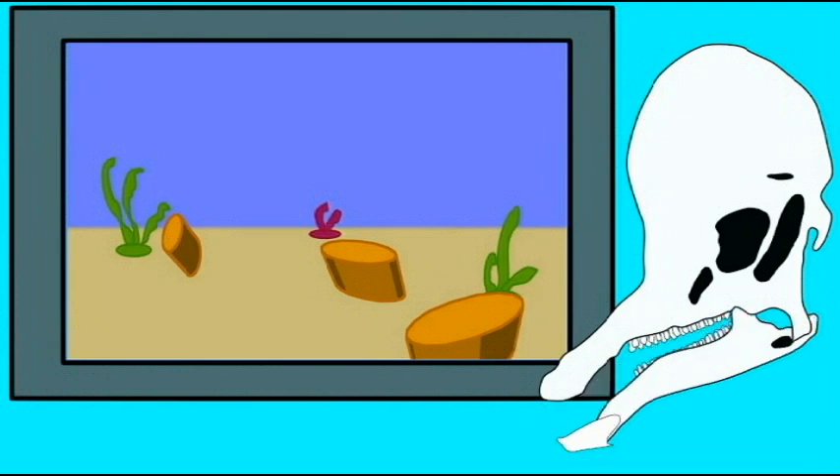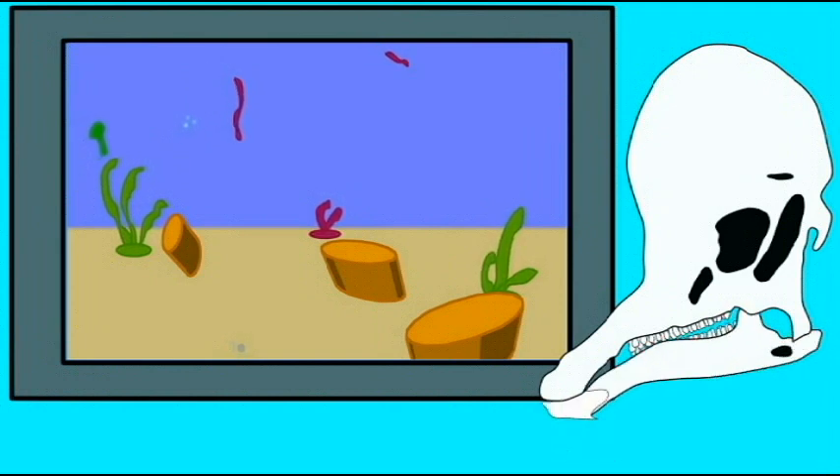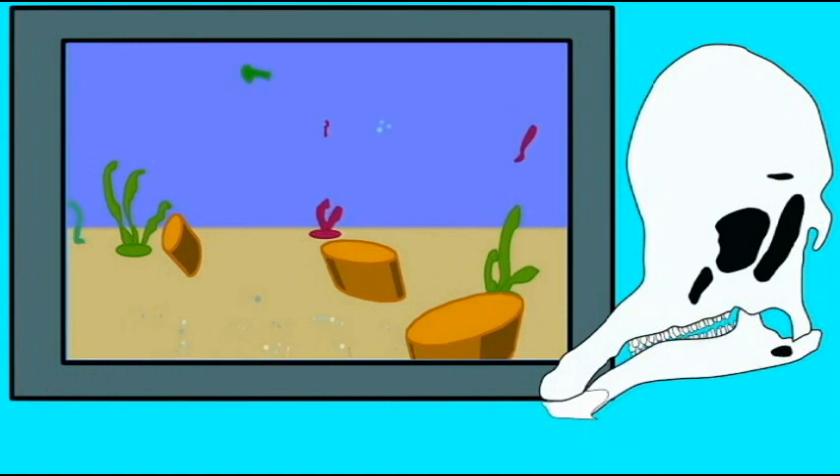Well, here we have the first animal that we've been able to find — a sponge. Yep, that's about it. Here it is, a sponge.